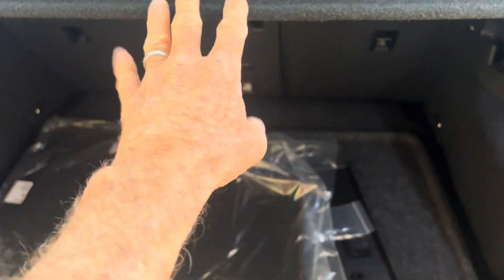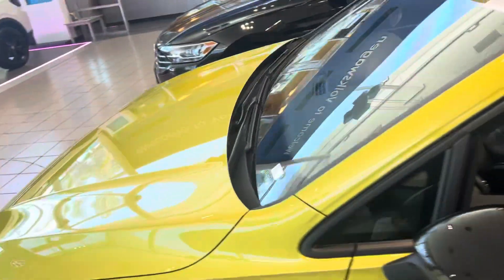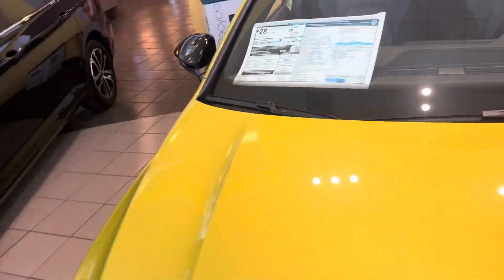Of course this is removable and that back row is completely — you can fold that down to increase your cargo area. They call this a really cool color — I think a really cool color myself.